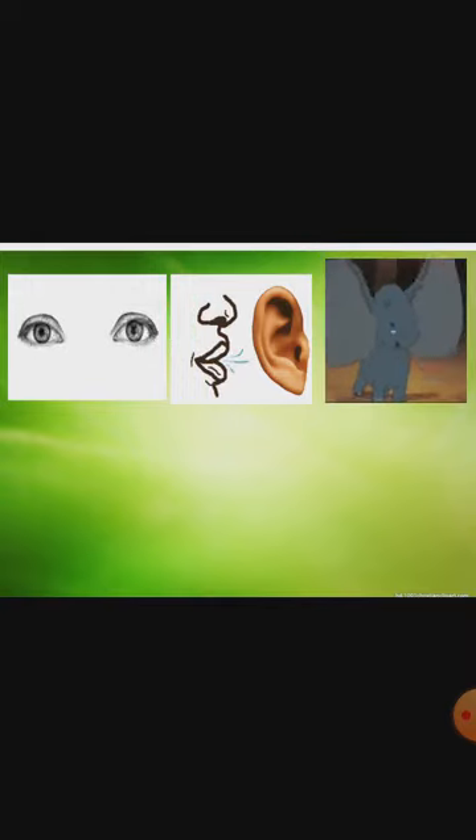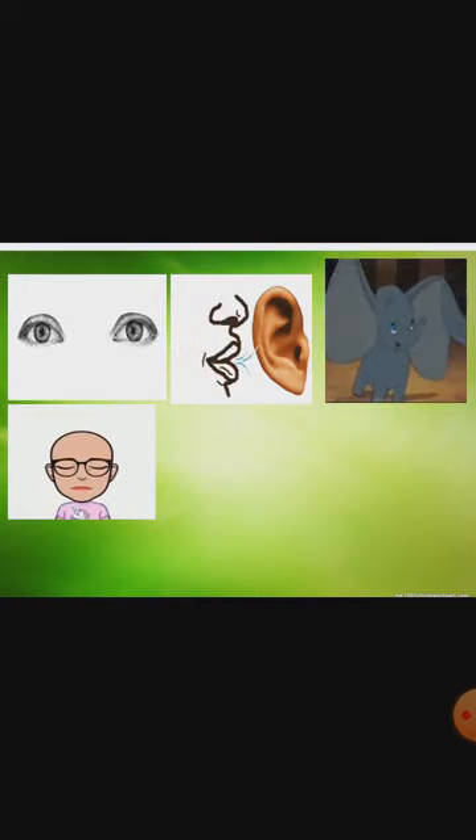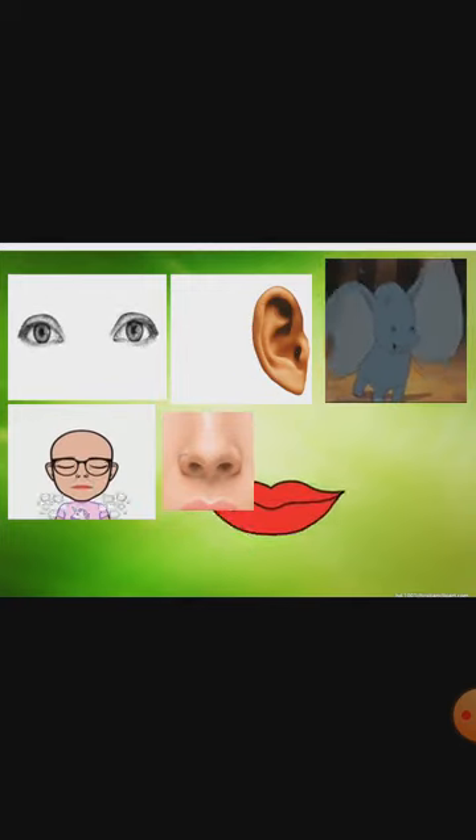Now next one, look at this elephant. This is dancing using his ears, flapping like a fan. Enjoying with this big fan-like ear. You can also dance like that. Now look at this man — he is breathing oxygen in and out. He is doing some exercise. You can do breathing exercise with the help of your nose.